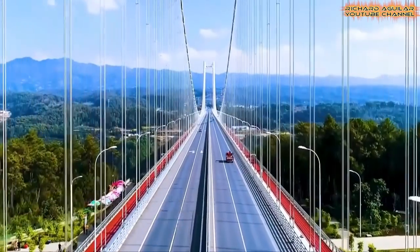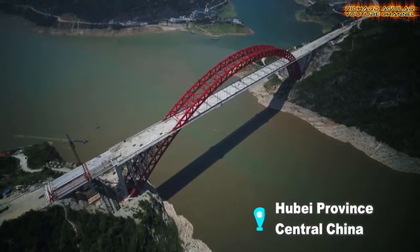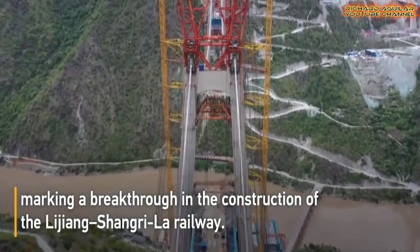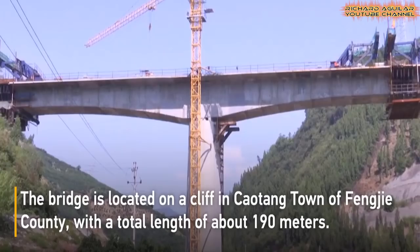In today's video, let's talk about the most difficult mountain bridge construction ever taking place in China. Building megabridges in very high mountainous areas is a very difficult and dangerous task to accomplish, but not with China. So get ready to see the most difficult mountain megabridges construction ever done in China.